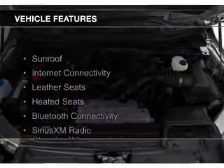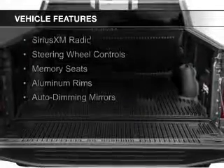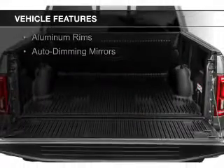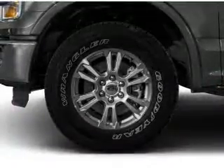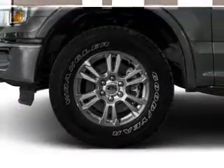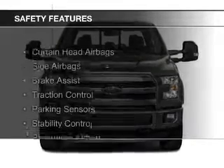The features include a sunroof, internet connectivity, leather seats, heated seats, Bluetooth connectivity, Sirius XM satellite radio, steering wheel controls, memory seats, aluminum rims, and auto-dimming mirrors.